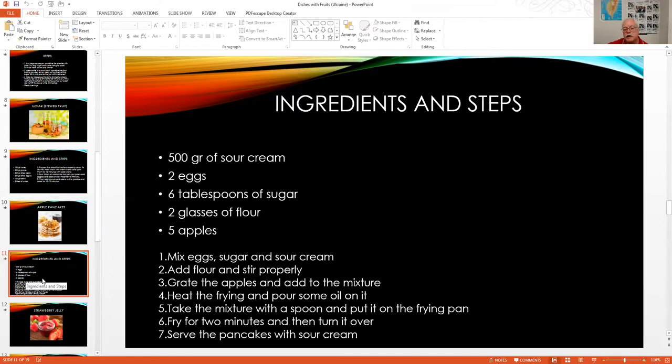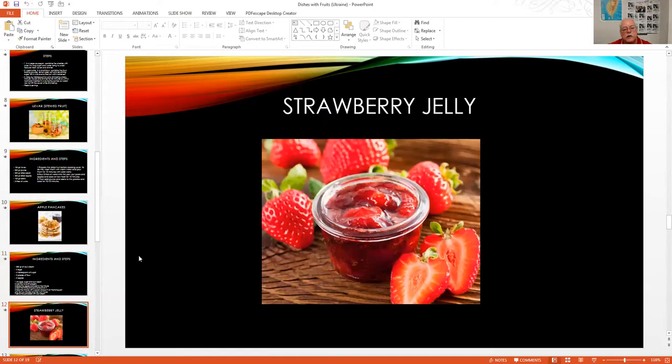They are very delicious — a lot of times people eat them with just butter without any syrup. Next is strawberry jelly.